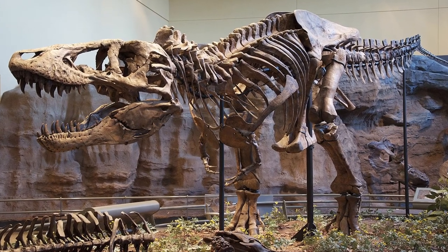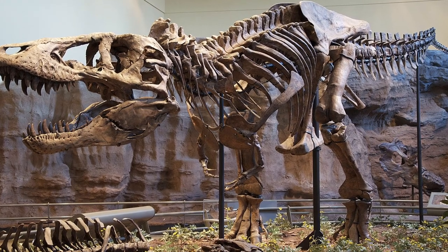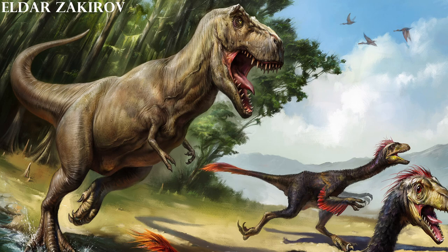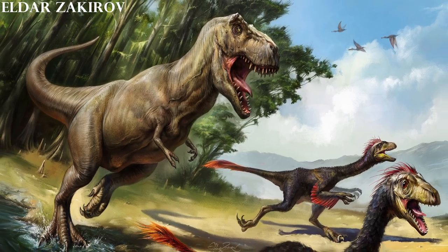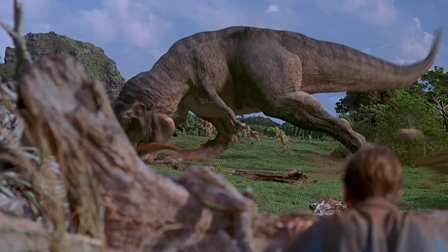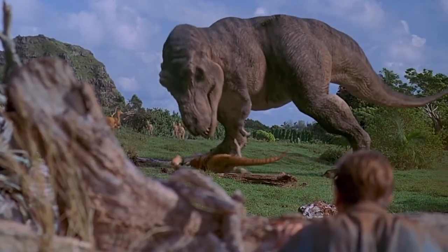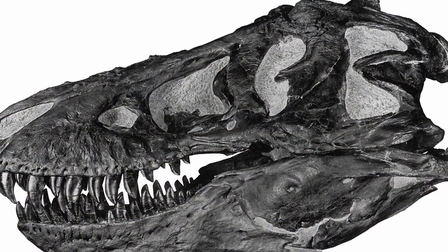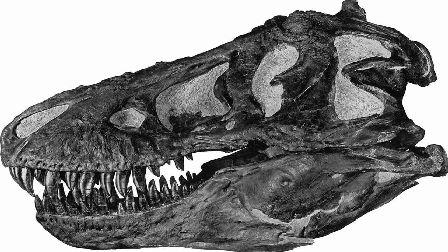Since then, a host of theories have been created on the true purpose of its tiny arms. Some ideas suggest that the arms were used to hold prey from escaping, while other beliefs claim they shrunk dramatically over time to help the T-Rex avoid accidentally chomping off its own or another fellow T-Rex's arms — an evolutionary change as their jaws had gotten so large and powerful.